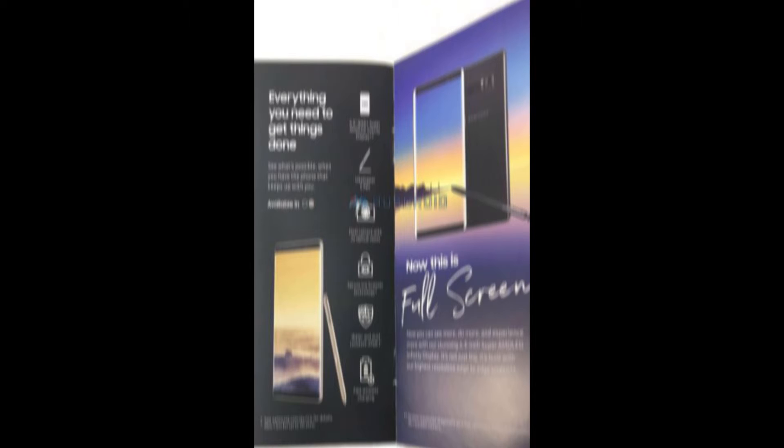Along with these real leaked images of the dummy device, we also have some commercial brochures from a third-party website, which claims these are going to be marketing brochures for the Galaxy Note 8. These pretty much confirm the specs we have seen so far — it has a 6.3-inch Infinity Super AMOLED display and an improved iris scanner.